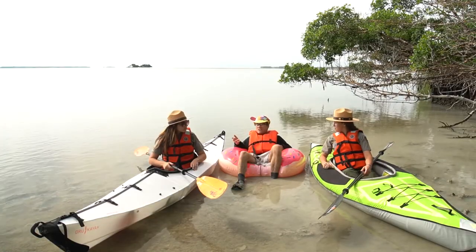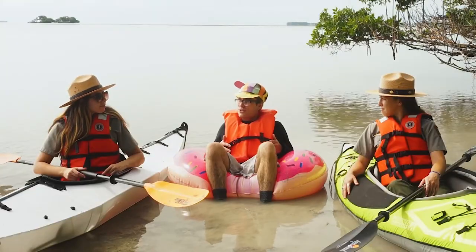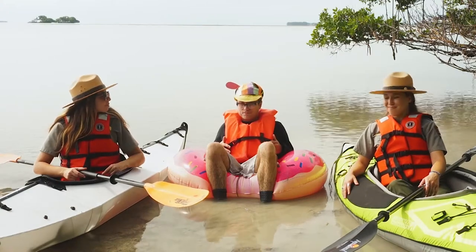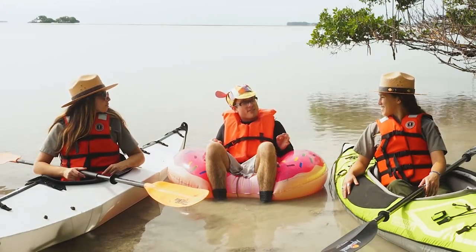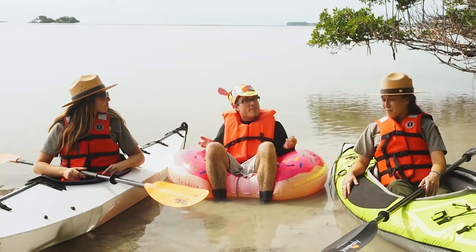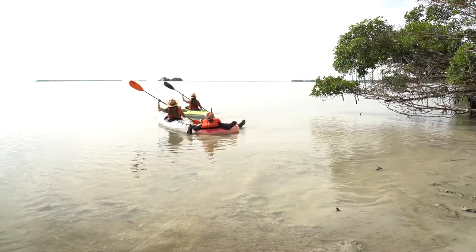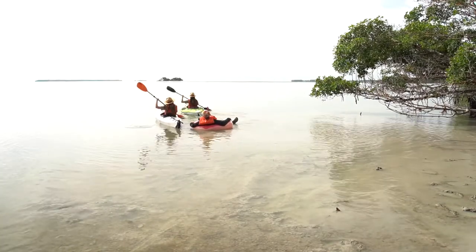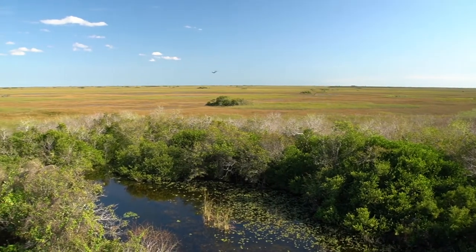So the habitats change depending on if the water is fresh, brackish, or salty. You got it. So the water flowing into the Everglades affects all of the habitats along the way. Exactly — where there is water, there is life.